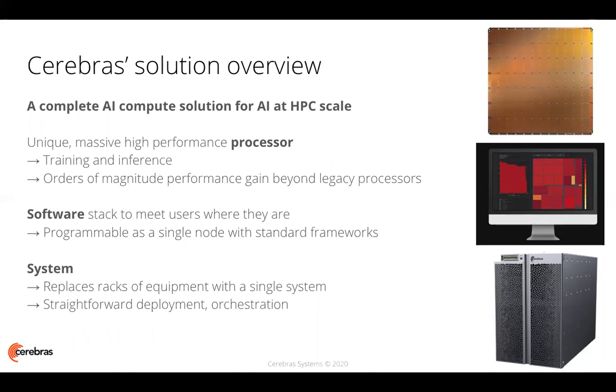The solution has three elements. One: a unique and massive high-performance processor that supports training and inference with orders of magnitude performance gain beyond existing systems. Two: a software stack designed from the ground up to meet users where they are, minimizing the number of changes we ask them to make, and allowing this device to be programmable as a single node with standard frameworks like TensorFlow and PyTorch used by data scientists and machine learning researchers today. Three: a system designed to seamlessly fit into modern research laboratory clusters or supercomputer scale facilities, replacing racks of equipment with a single server, straightforward to deploy based on existing standards and orchestrated with standard frameworks.